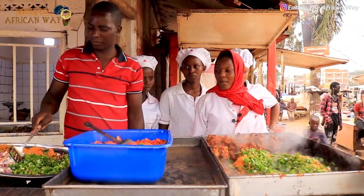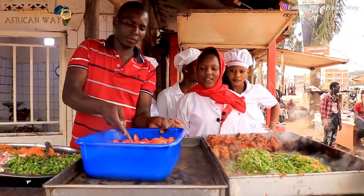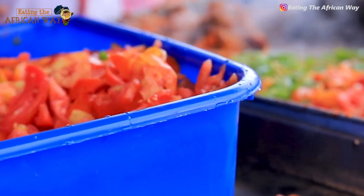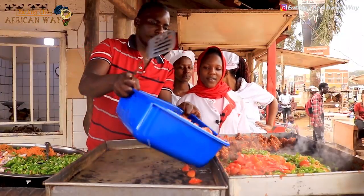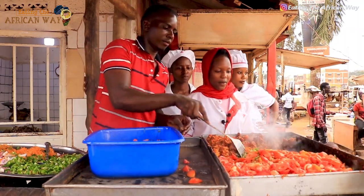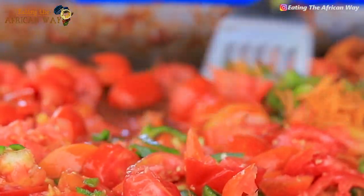After green pepper, then we are putting tomatoes. We are putting tomatoes, then we are frying.